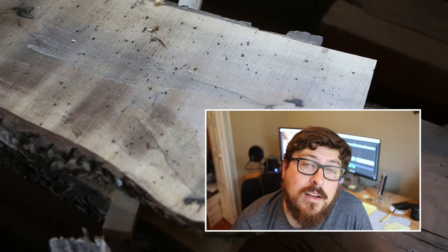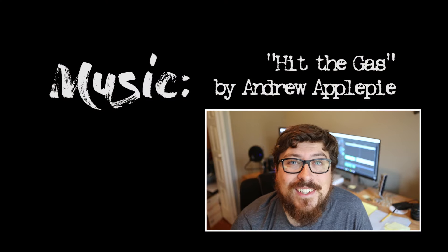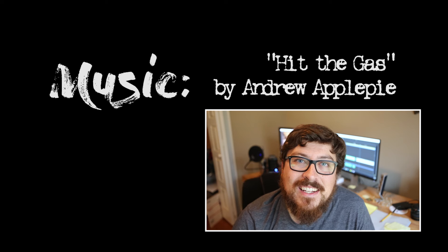I know I'll be back for more slabs when a project arises. If you enjoyed this video and want to see more, be sure to hit that subscribe button and share it with your friends, family, or on social media — it really helps. Until next time, I'm Will Walker, thanks for watching.